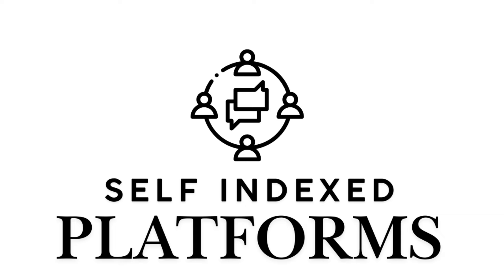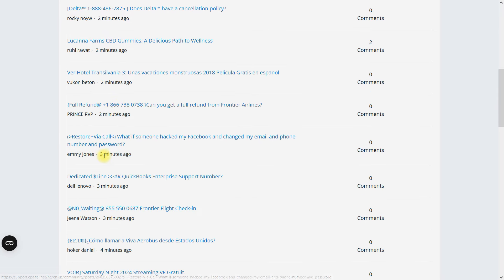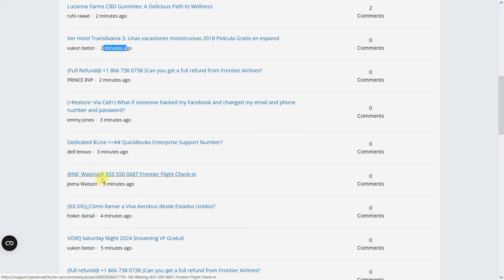Nine, self-indexing parasites. Forums and community sites index themselves as their content is interlinked, allowing Googlebot to follow these links and index them without manual input.